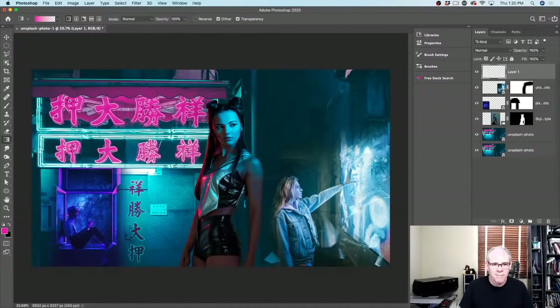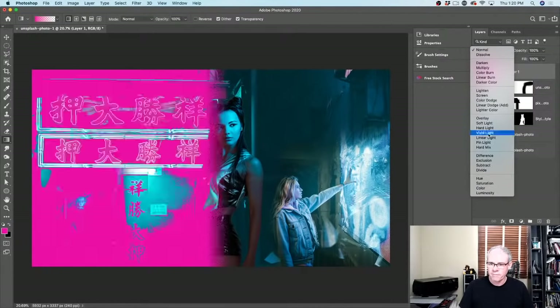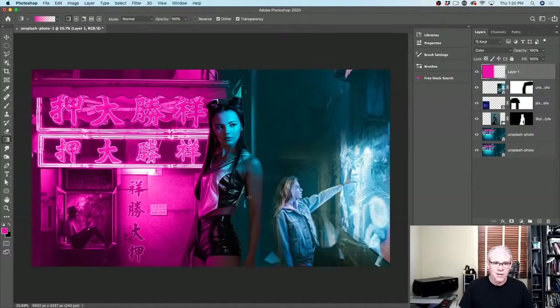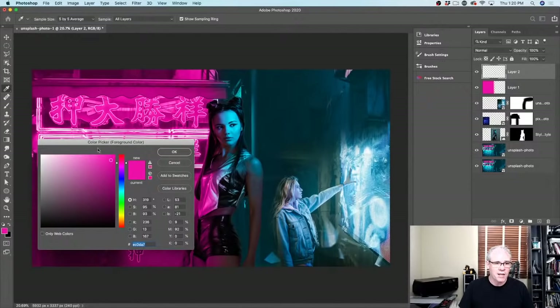I'll start here and go halfway across — that's looking pretty good. Let's change the blend mode to Color. Notice now we've got this color across everything. Let's create a new layer. We're going to grab our color picker again, and this time sample some of this blue color from the background.